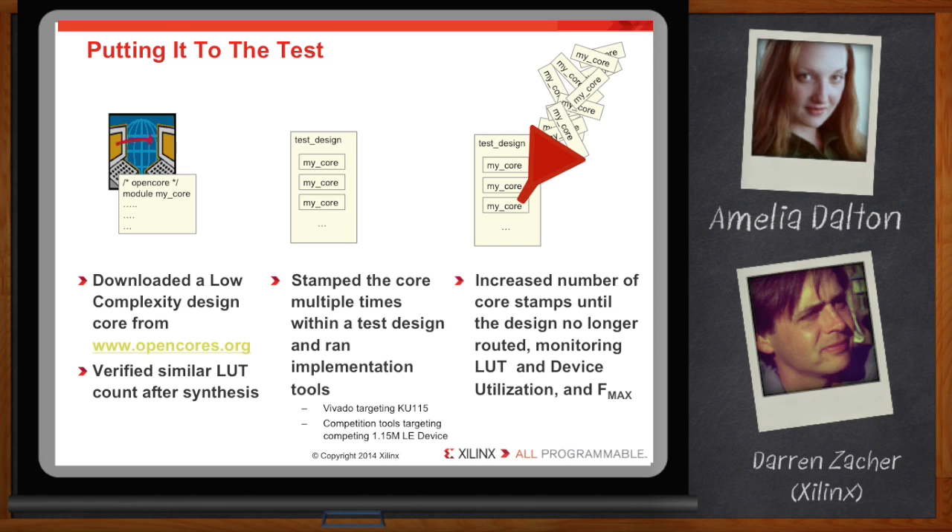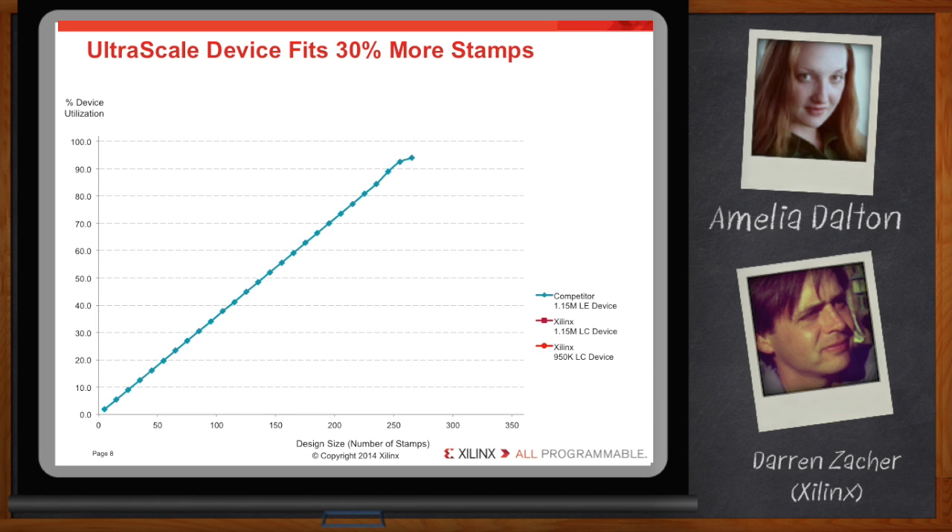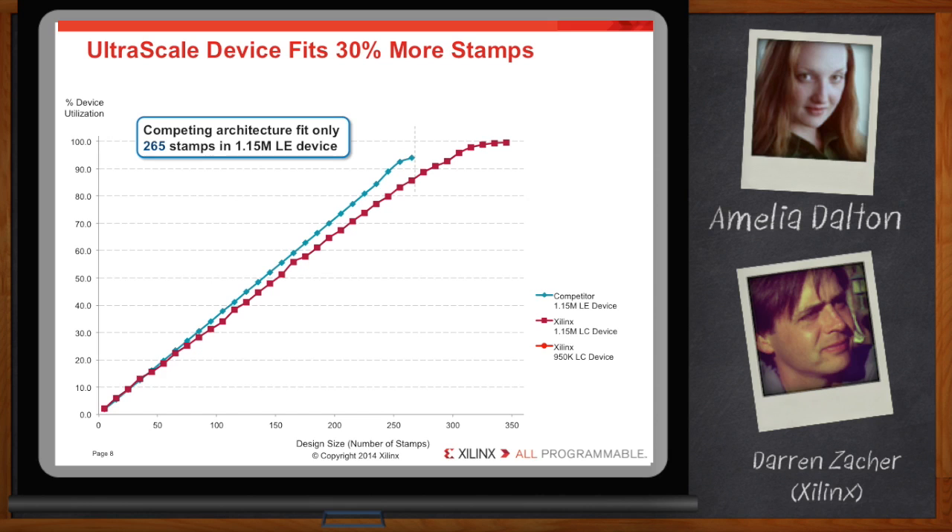The UltraScale device fit 345 stamps of the design, holding 30% more than the competitor's device, even though both have the same number of logic cells.